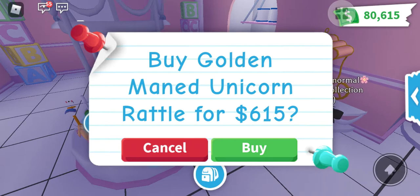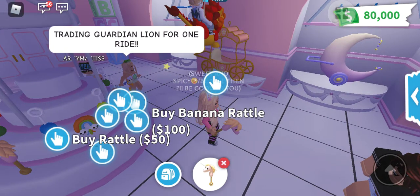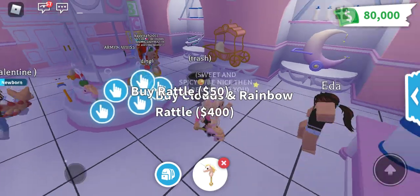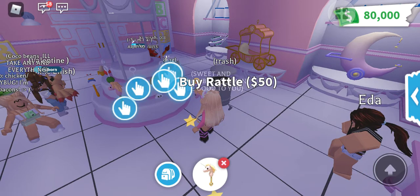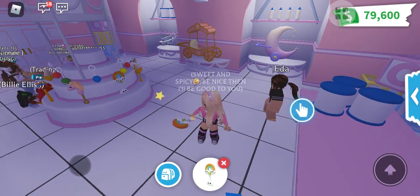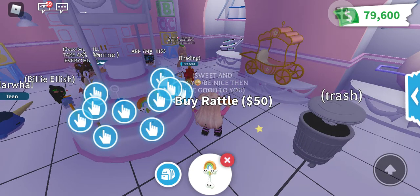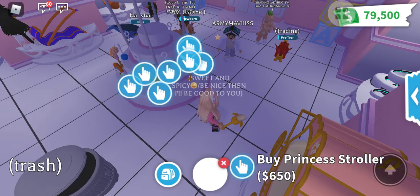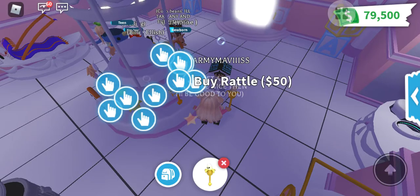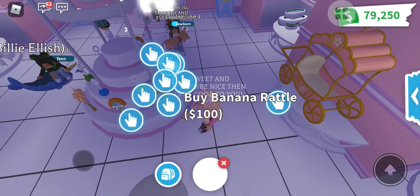This one is a golden unicorn — let me see. It's quite expensive. And this rainbow cloud and rainbow rattle — oh, this is so cute! And this one is a banana — very cute also. And a llama! Oh my gosh, I spent a lot but I'm enjoying it.